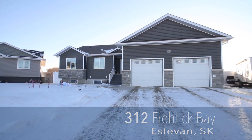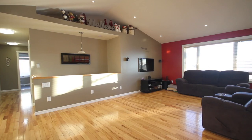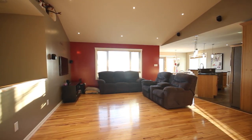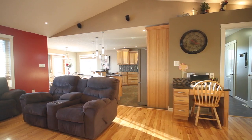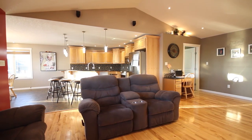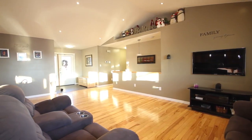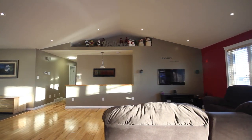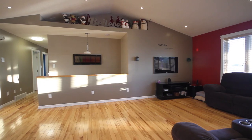Are you ready for this 1,770 square foot bungalow in a private bay on a 16,468 square foot lot? This home has it all, including a spacious open concept floorplan amongst the kitchen, dining room, and living room with beautiful vaulted ceilings. The living room features hardwood floors, is wired for surround sound, and has plenty of space for your